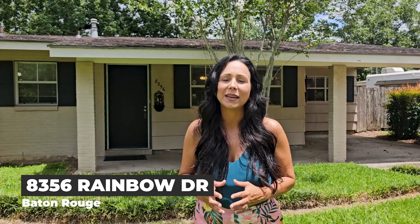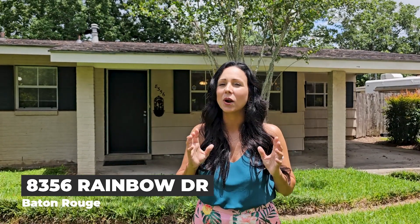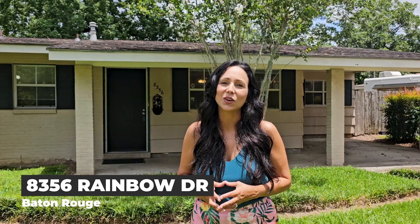Hello and welcome to my listing at 8356 Rainbow Drive located in Baton Rouge, Louisiana. It is right off of Essen and seconds from Jefferson Highway with all the great amenities like shops, restaurants, and grocery stores, and also seconds from I-10, located in Bonaire subdivision. This house is priced perfectly for a first-time home buyer or even an investor that wants a rental property. Let's go in and check it out.